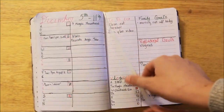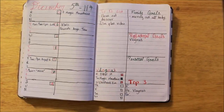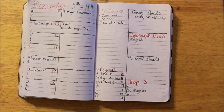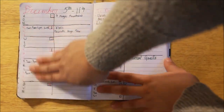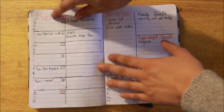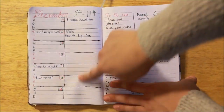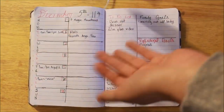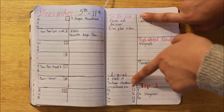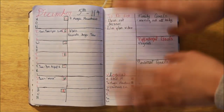And this is my new weekly spread. It's kind of like the spread that Boho Berry is doing — I've seen it around a little bit and adapted it to what I need. On the first page, just like Boho Berry, I have the time-sensitive tasks or appointments, and then just things I need to have done on a certain day but it doesn't really matter when. And then on the next page I have a running to-do, which is really just my condensed full list.